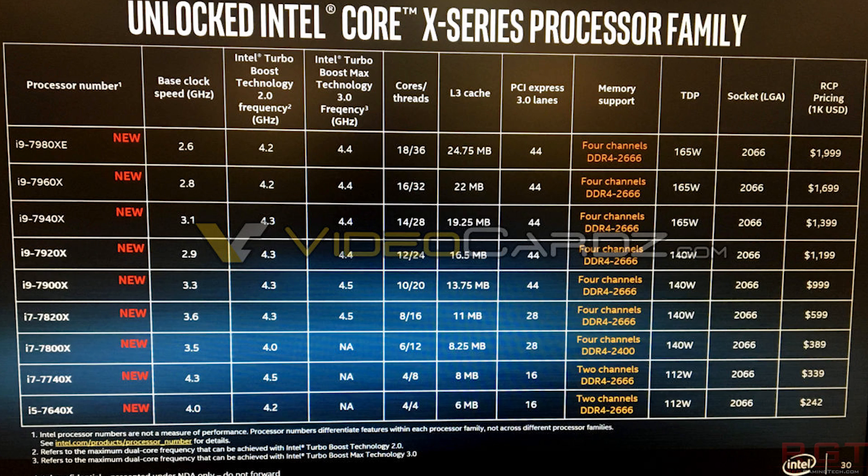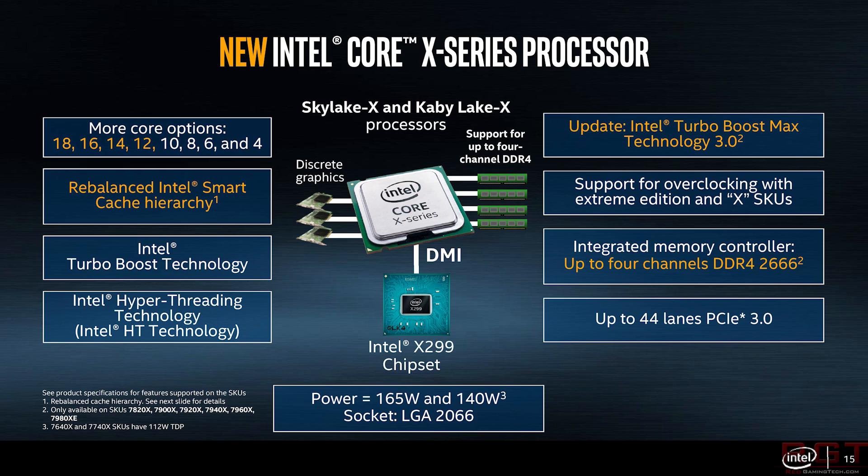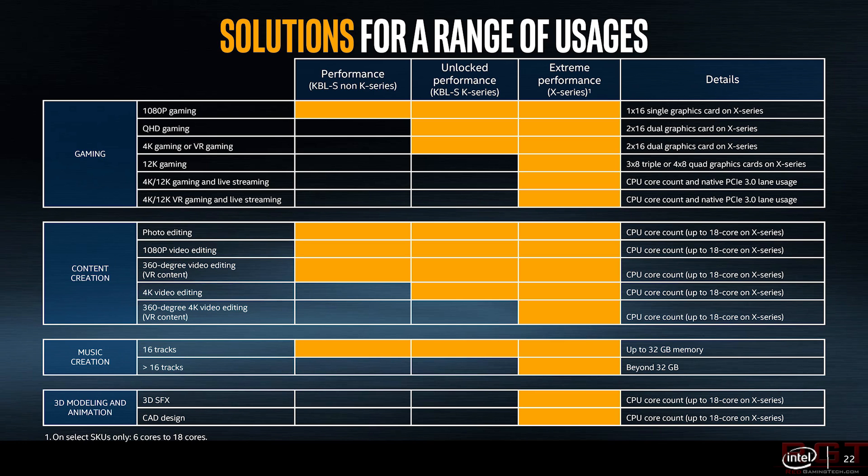Most of these specifications had been murmured but now we have final confirmation. I'm really impressed by the 7980XE's clock speed in particular — it turbos with Turbo Boost Technology 2.0 with all processor cores up to 4.2 GHz. The base is a bit anemic at 2.6 GHz, but it turbos up to 4.2, and up to 4.4 GHz with a light load. These turbo clock frequencies are the same for the 7960X, 7940X, and 7920X as well.